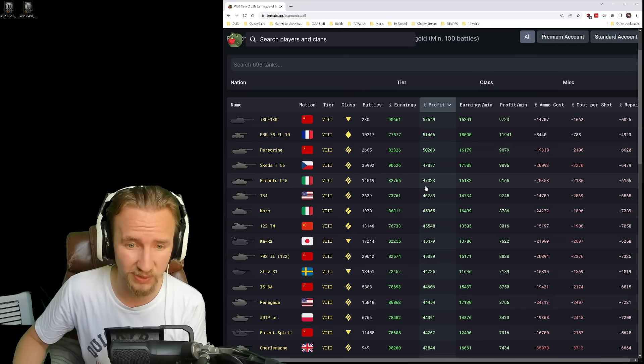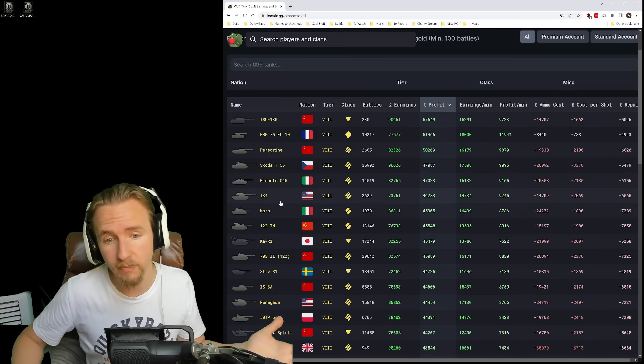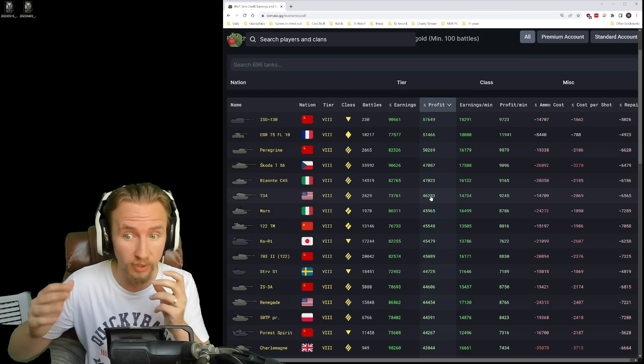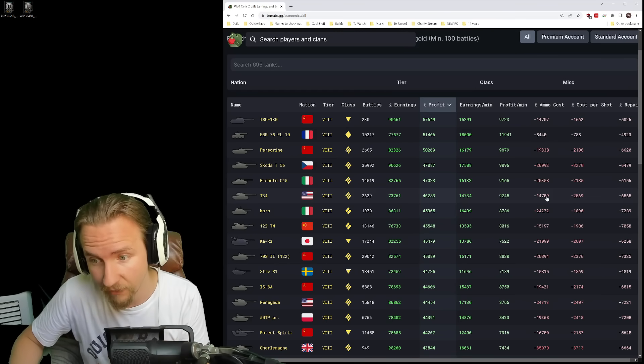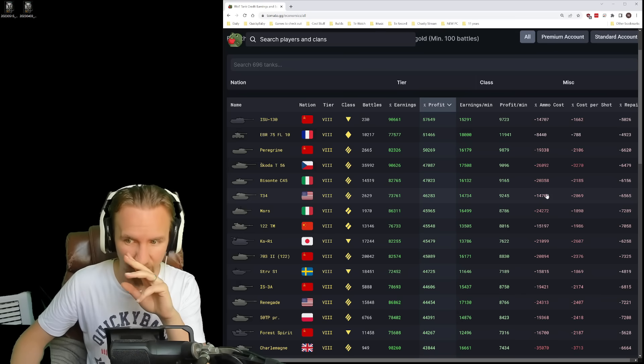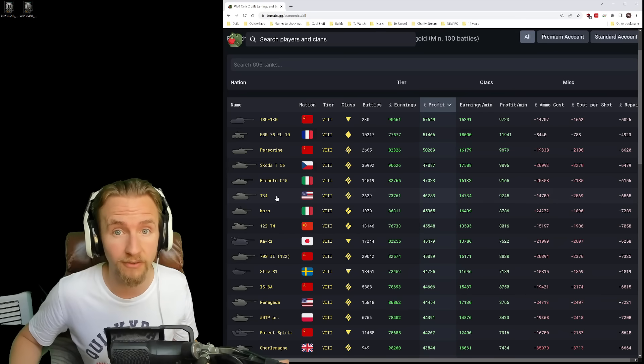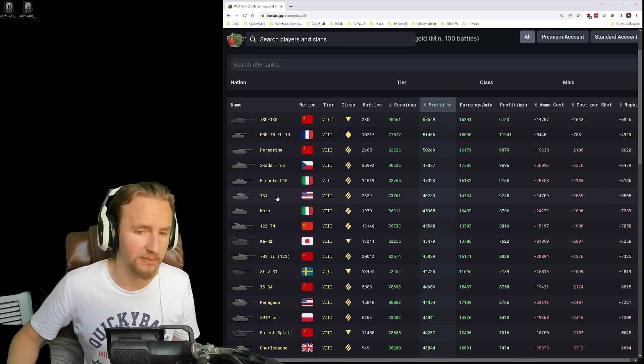I usually do much better in the Basante, but it doesn't look like it's my day. I've played too many heavies. But look — the T-34 is actually one of the most profitable tanks. And that's because it has really high pen, so people aren't firing much gold. Its ammo cost is low and it's doing good. So T-34 — consistent money maker. Let's play a medium tank.